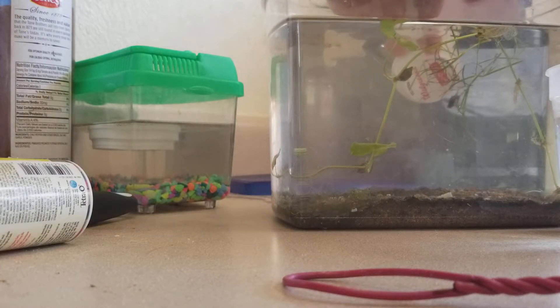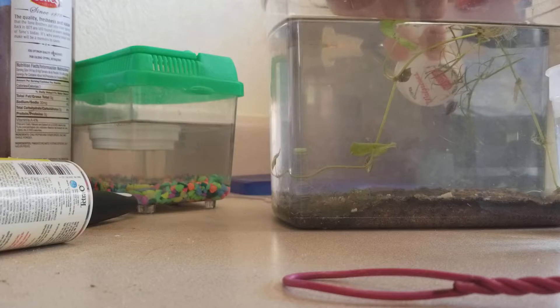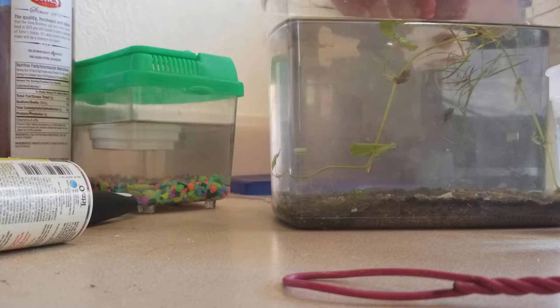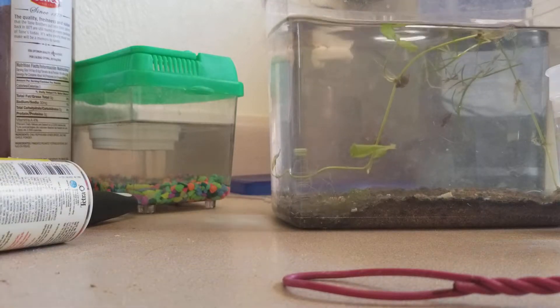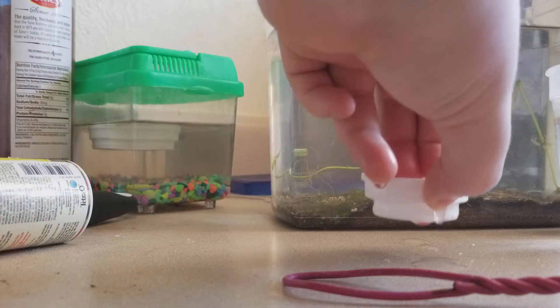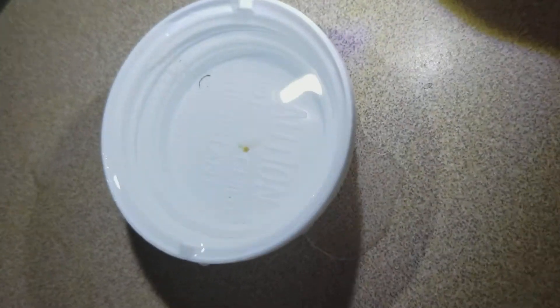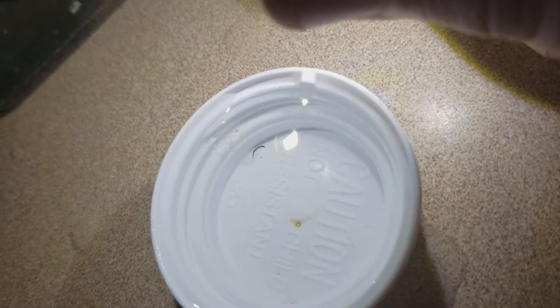I know you can't really see what I'm doing, but right now the snails are more important than the camera angle. Carefully scooping them — I'm gonna put this under it. Got them! I need to try to scoop them out without getting any water, which I can actually do with a clamshell.